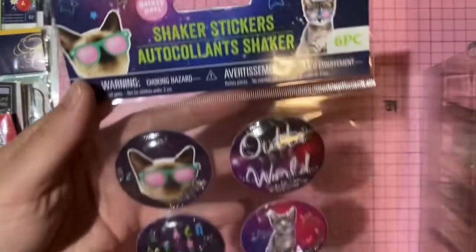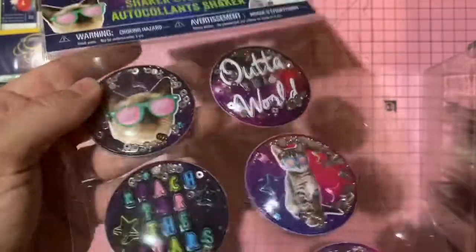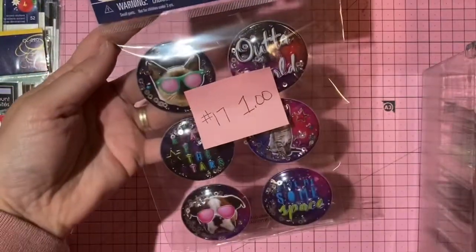Kitty cat and puppy shaker stickers — sequins inside clear domes. One dollar, number 17.